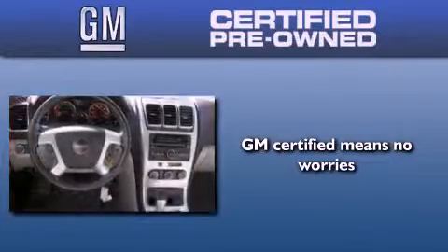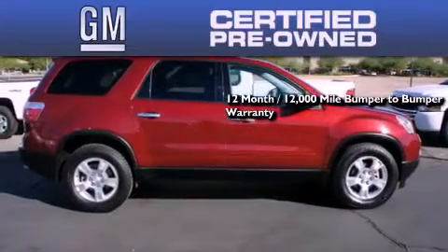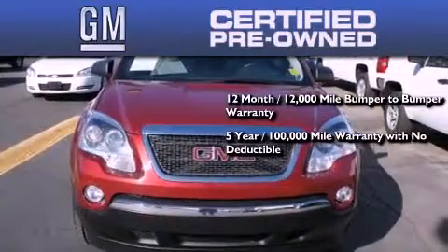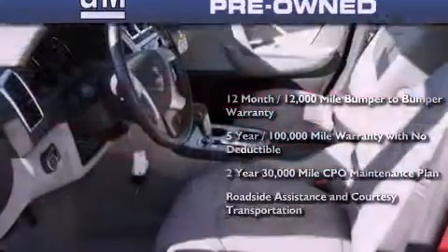A GM-certified used vehicle can deliver more satisfaction and certainty than any ordinary used vehicle. A GM-certified means you get a 12-month, 12,000-mile bumper-to-bumper warranty, a 5-year, 100,000-mile powertrain limited warranty with no deductible, a 2-year, 30,000-mile standard CPO maintenance plan, plus roadside assistance and courtesy transportation.